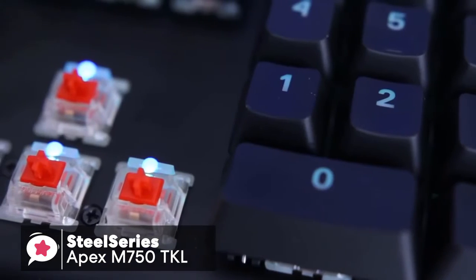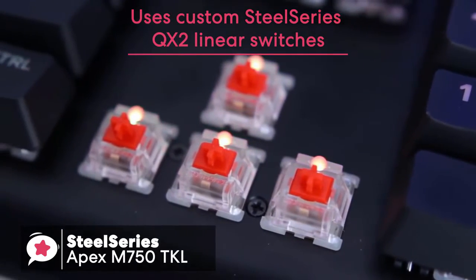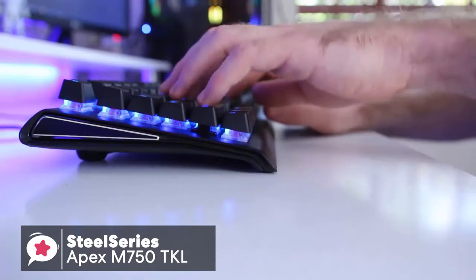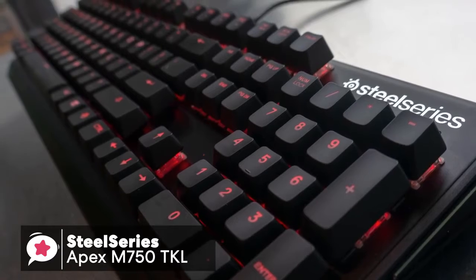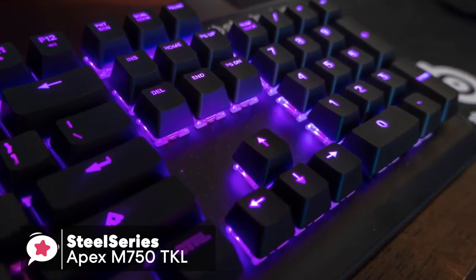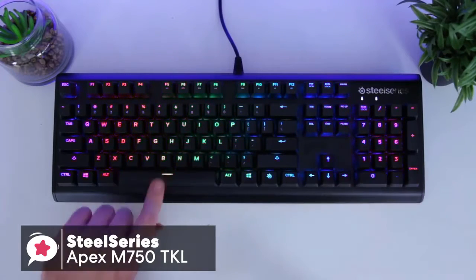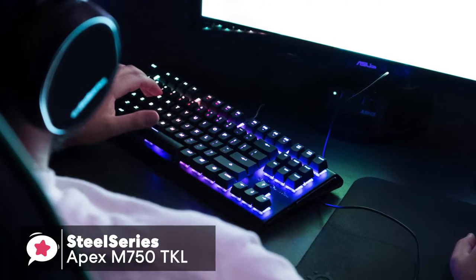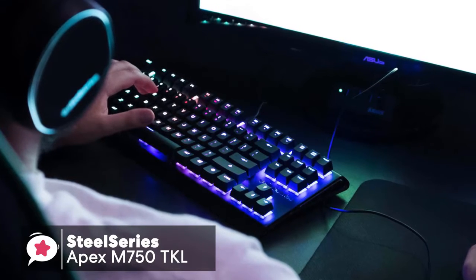Onto the switches on this keyboard, the M750 uses custom SteelSeries QX2 linear switches, which deliver a smooth linear keystroke and give you an excellent gaming experience. I also like the UV-coated keycaps because they offer better strength than the ABS keycaps and are not likely to fade or lose their texture. As a result, the keys are definitely nice and clicky and have a quick reaction time. Whether typing or in-game, keys are quick to register, and there was no noticeable lag between key press and action, even when using macro-assigned keys.